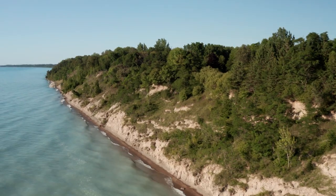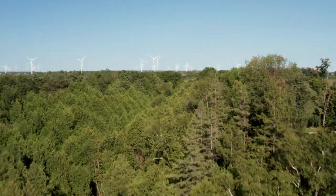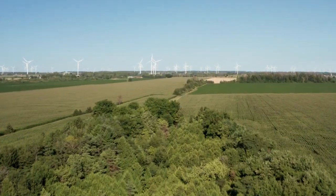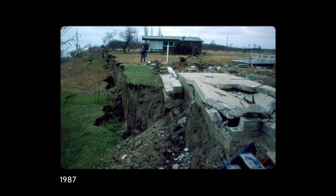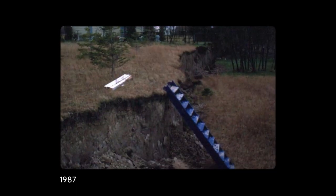This type of failure can run hundreds of meters along the shoreline and dozens of meters inland. This is what a big rotational failure looked like in 1987, after high water levels in 1986 eroded the base of the bluff.